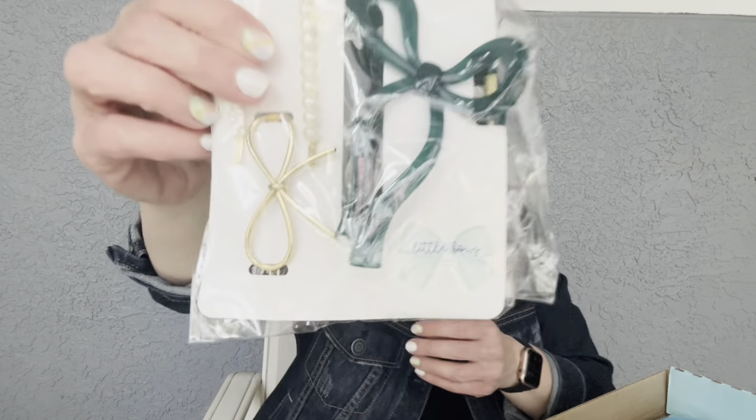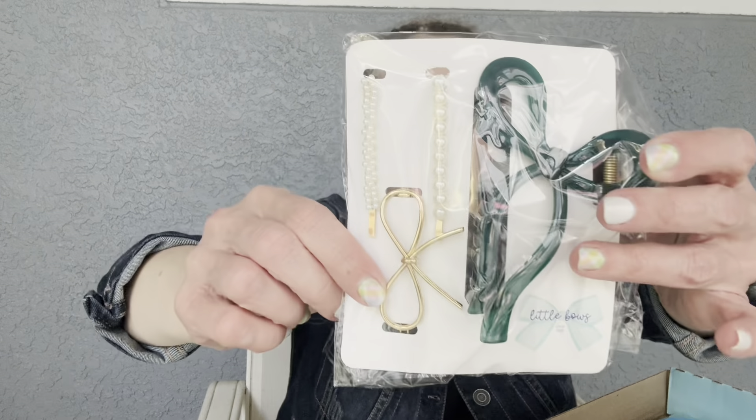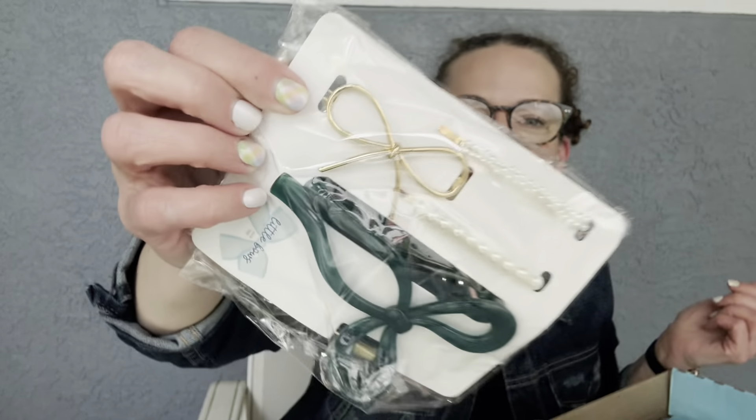Next up is something called Little Bows — I think that's the company name. You've got this really cute bow banana clip — remember banana clips? There's a bow on it, so you clip it in and the bow kind of holds out. Then you've got three barrette-style clips that slide into your hair with pearls and a cute bow. I love it! I wish it were silver since I'm a silver fan, but the gold is cute too.